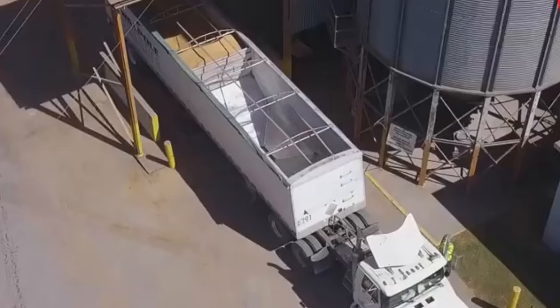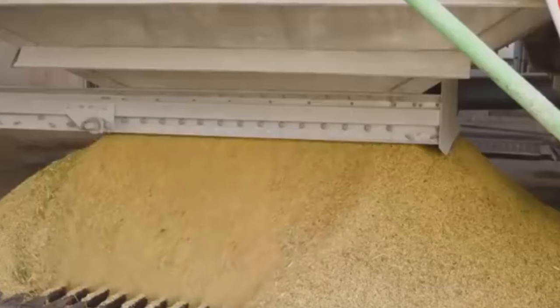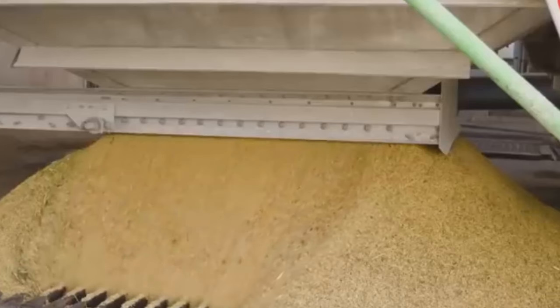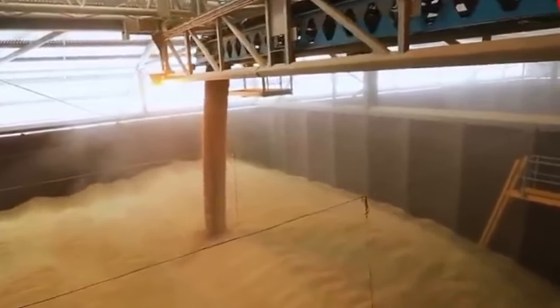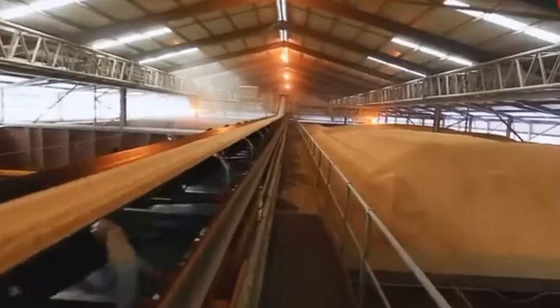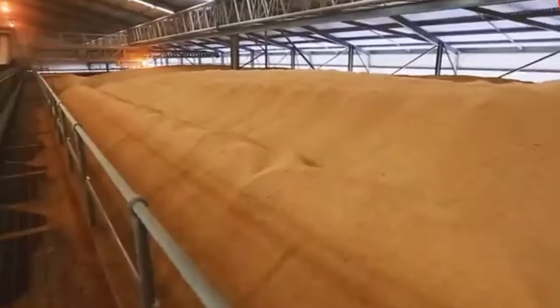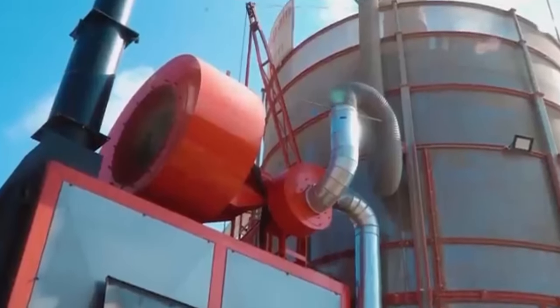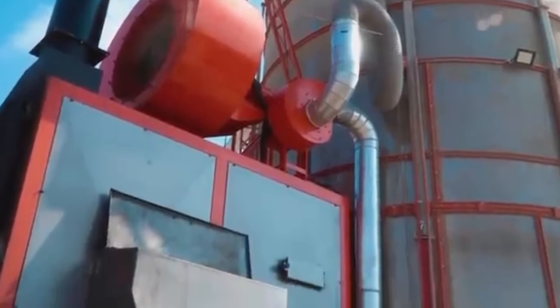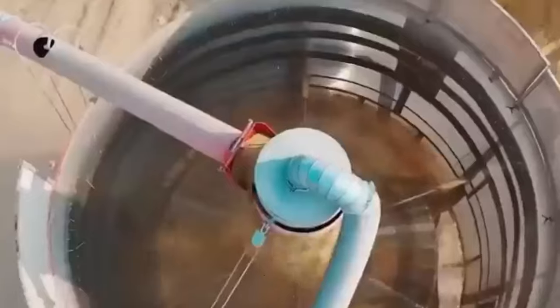Once rice is harvested, it is sent to processing and packaging plants. Modern rice mills feature cleaning systems equipped with screens and air blowers to remove impurities, stones, and dust. Vibrating screens and destoners effectively separate unwanted particles from the rice. In the drying stage, automated systems including continuous flow or batch dryers are used to reduce the moisture content of rice to an optimal level, ensuring proper storage and preventing mold formation.